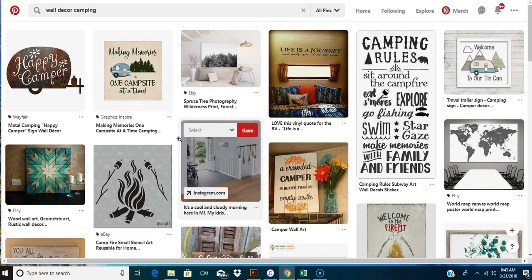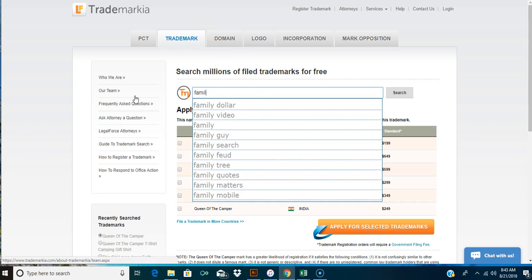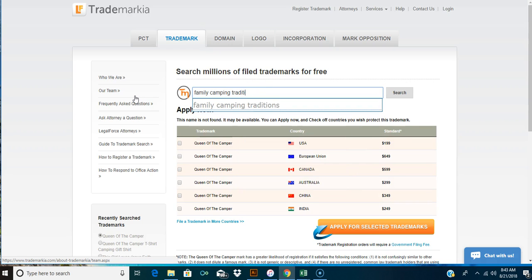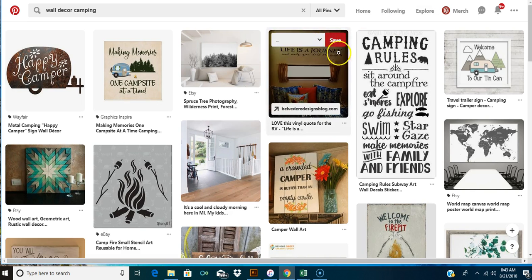How about 'family camping tradition'? I just made that up right there. Is it trademarked? Let's type it in. 'Family camping tradition' - it doesn't look like it's found. You could probably use 'family camping tradition' with a camper and some mountains and just type that in - something really simple. You don't have to go all complex and make it hard. These are just ideas you can get from Pinterest.